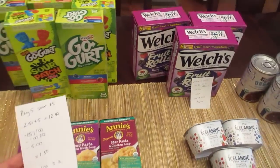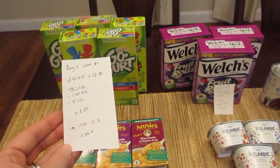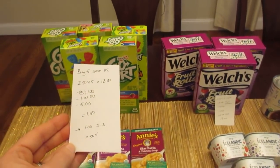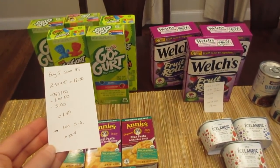Another Buy 5 Save 5 is on the Go-Gurt. I did a couple different Buy 5 Save 5 deals, but I did them all in separate transactions because I was trying to do just small transactions. I'm not sure if you could do multiple in one — usually you can, but I did not try.